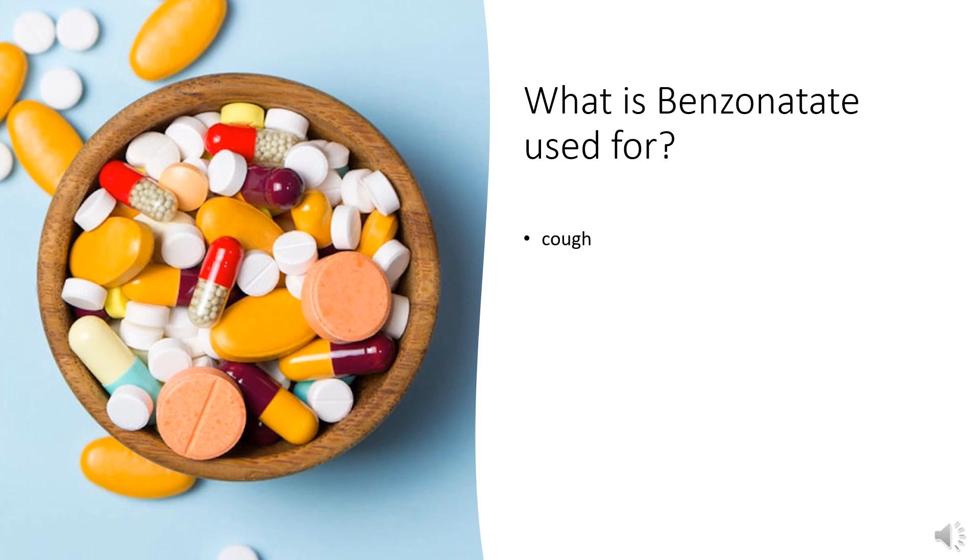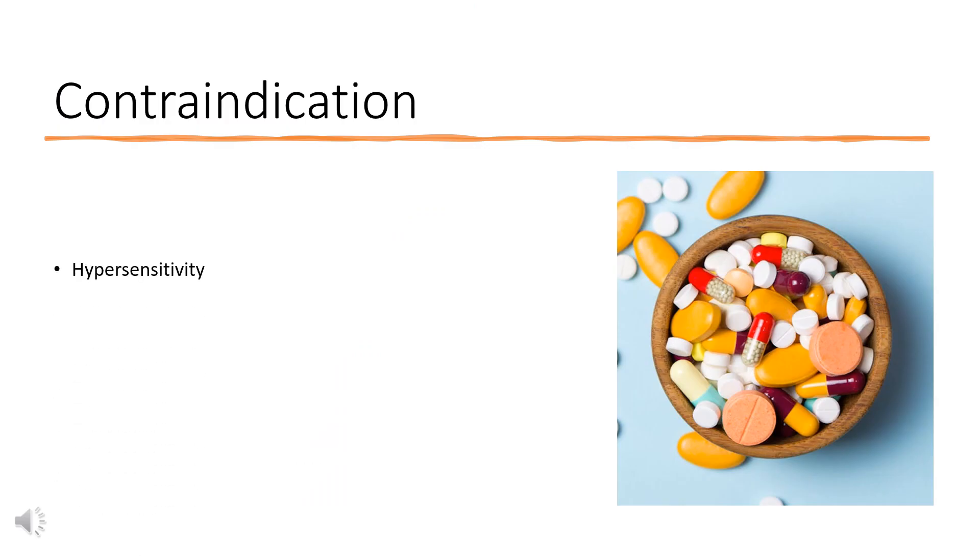Benzonatate is indicated for the symptomatic relief of cough. Contraindication: Hypersensitivity to Benzonatate or any related compounds is a contraindication to its administration.